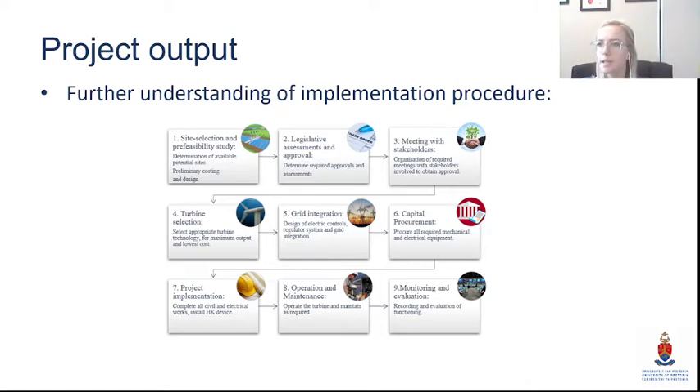We also published a paper on this, because you need a good understanding of what it takes to install one of these turbines — what the legislative and regulatory procedure is, what your investment cost is, and you need operational data. This is what we initially looked at.